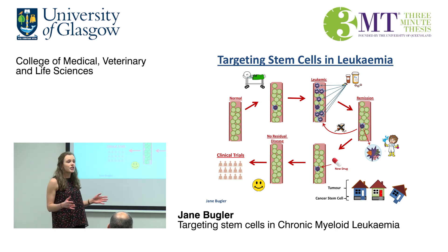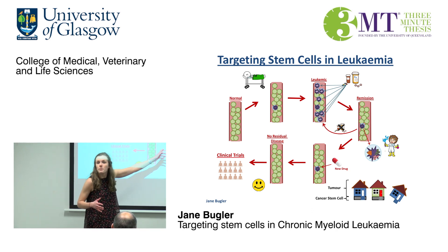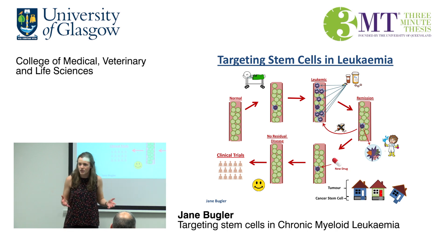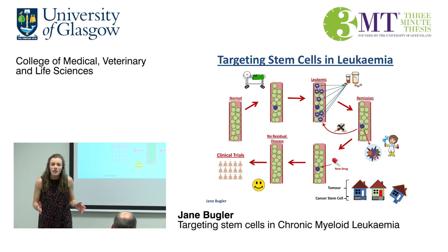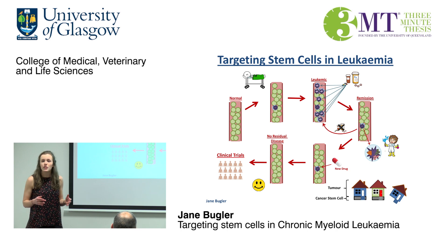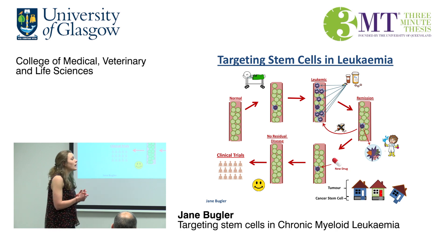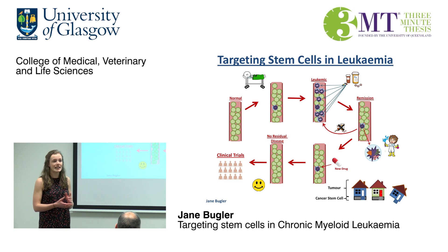Therefore, if the patient stops taking the drugs, the leukemic stem cell will produce more CML cells and the cancer will continue. Because of this, patients are required to take these drugs for the rest of their lives, resulting in the patient suffering from lots of side effects, increasing their risk of resistance to the disease — so that's where the drug will no longer work — as well as being extremely costly to the NHS.